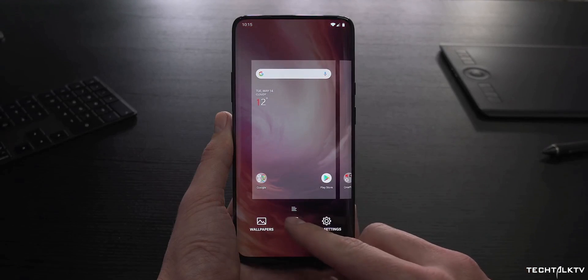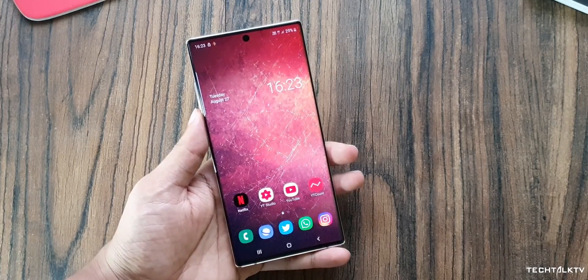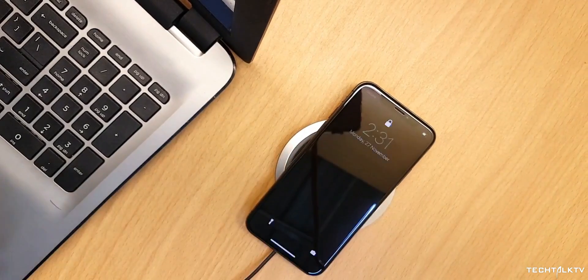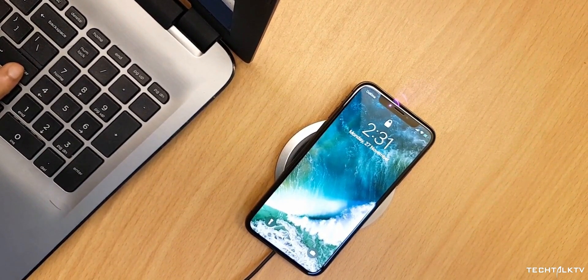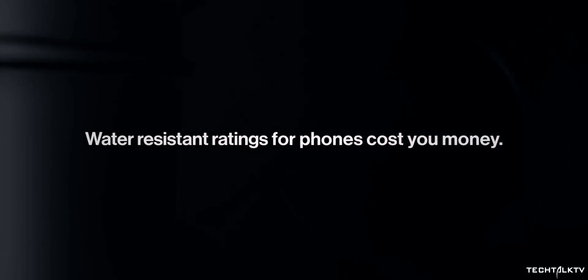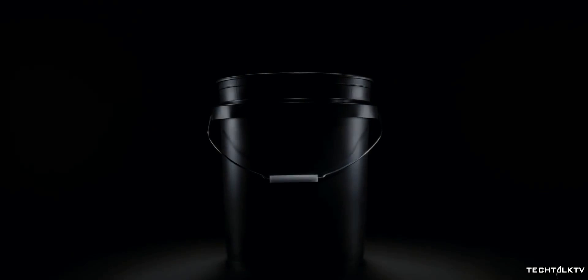But here's the thing, OnePlus: if you want to call your phone a flagship and compete with other real flagships, then provide basic flagship features we take for granted, such as wireless charging and a freaking IP rating. If OnePlus again comes without an IP rating, I'm going to officially lose my mind.